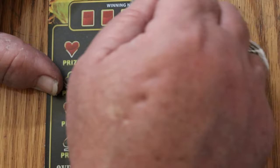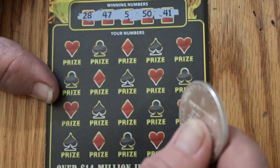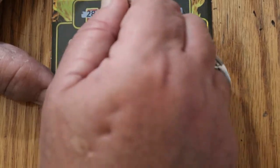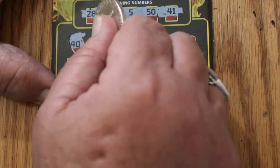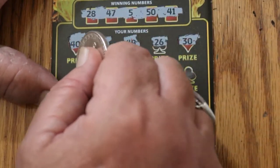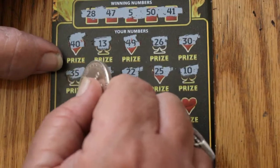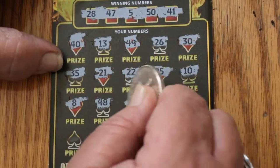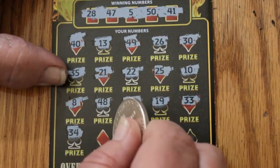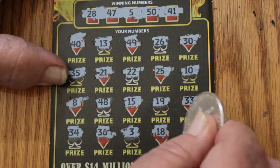Ticket 30: 20, 28, 47, 5, 50, 41. That getting back to it — that's an old LV Uso trick. Since he's back from his little vacation, I'm going to steal one of his tricks. 40, 13, 49, 26, 30, 35, 21, 22, 25, 10, 8, 48, 15, 19, 33, 34, 36, 3, 18 in the corner, and the last one, 46. Nothing.